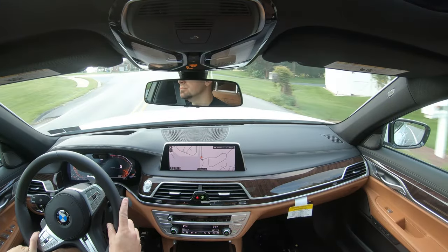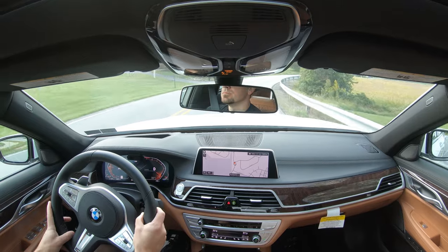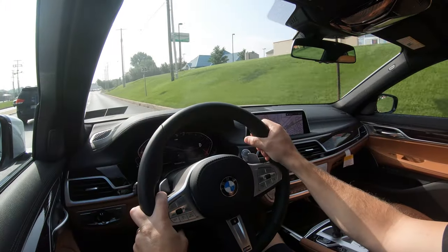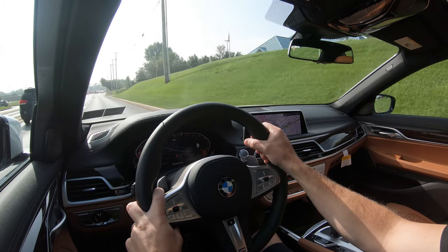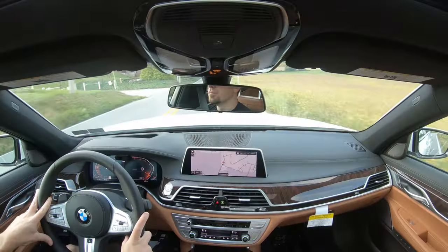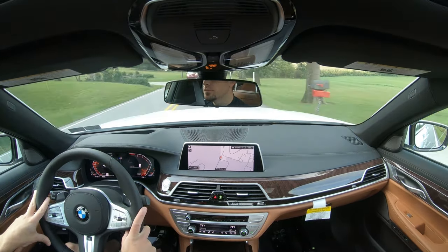Steering feel is adjustable depending on the driving mode and differs quite substantially. In Sport mode it gives a much heavier feel, pointing you precisely in the direction you want to go. In Comfort mode it's a little looser but still not bad — it's a noticeable difference. There's pretty much something for everybody there.